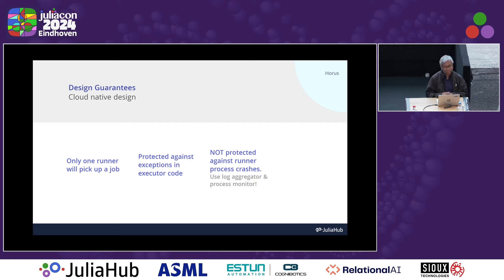If you want something to be completely transactional, you probably want to use something like Kafka with transactional guarantees around receiving messages. For using Horus, I would recommend running a log aggregator so you have a centralized place where logs go — Horus logs a lot, and from the logs you can figure out if something crashed processing a job and do a manual workaround. You should also use a process monitor so that if a runner process crashes, you can restart it automatically. In this day and age, you would probably run it in Kubernetes where all of these things are available pretty easily.